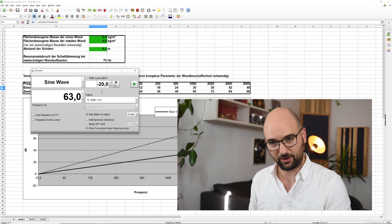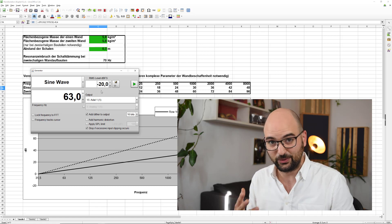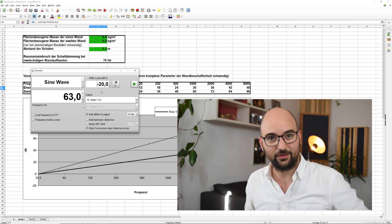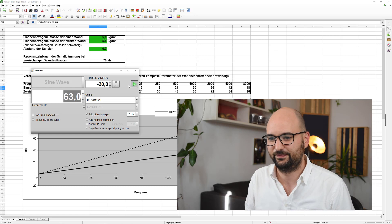If you want 18 dB of noise reduction at 63 Hz, you have to double the mass again — from 2.4 to 4.8 pounds per square foot, and so on. It becomes increasingly difficult to stop low frequencies; the more isolation you want, the harder it gets. We're talking jumps of just 6 dB here. To put that in perspective, let me play a quick sine tone at 63 Hz and reduce it by 6 dB — so you can hear what doubling the wall thickness actually does in terms of volume reduction.